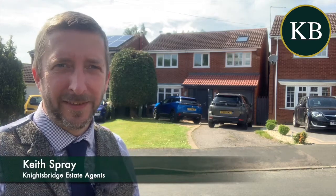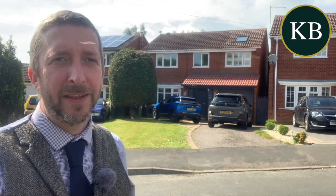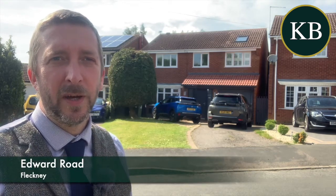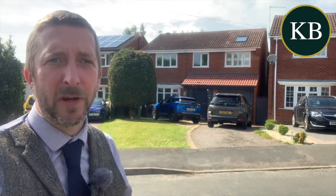Hello, if you're looking for a stunning extended detached family home in the popular village of Fleckney, then this is certainly one of the better ones I've put on this year. I'm on Edward Road, this is number 59 and it really is just an incredible house.